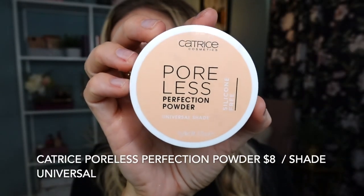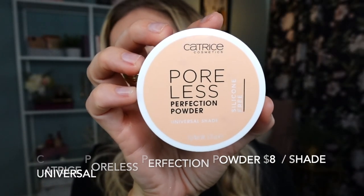My most used overall setting powder for my entire face is the Poreless Perfection Powder in a universal shade from Catrice Cosmetics. You've seen this powder so many times on my channel — mine was repressed, that's why it's not looking very pretty. But this is a very fine powder that gives you a beautiful glow. It very much reminds me of the Dior no-powder powder. Do you see this beautiful glow happening on my face right now? And I have no highlighter on — that's just the powder.